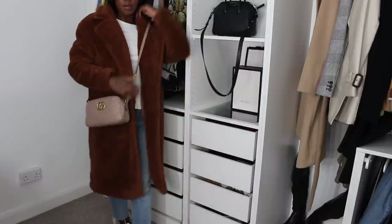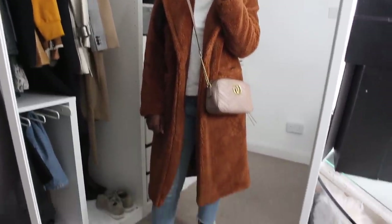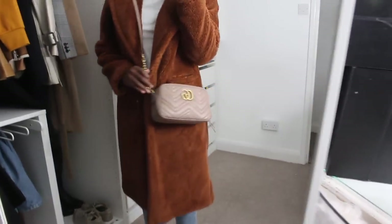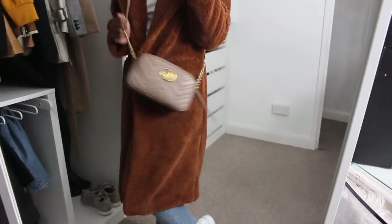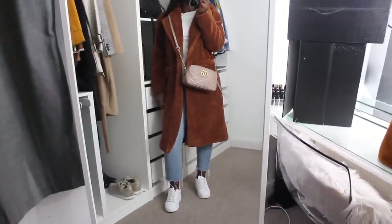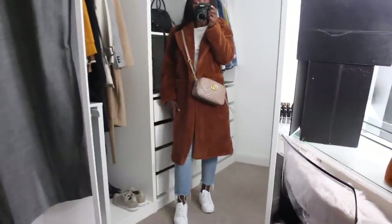This is how I'd wear the teddy coat for casual everyday use. I have it on with my little bag — I love the brown tones of the bag with the coat. I would probably wear it like this a lot more than anything else. The coat is from Primark and it cost me £30. If you don't like the brown color, they also have a pink which is stunning.